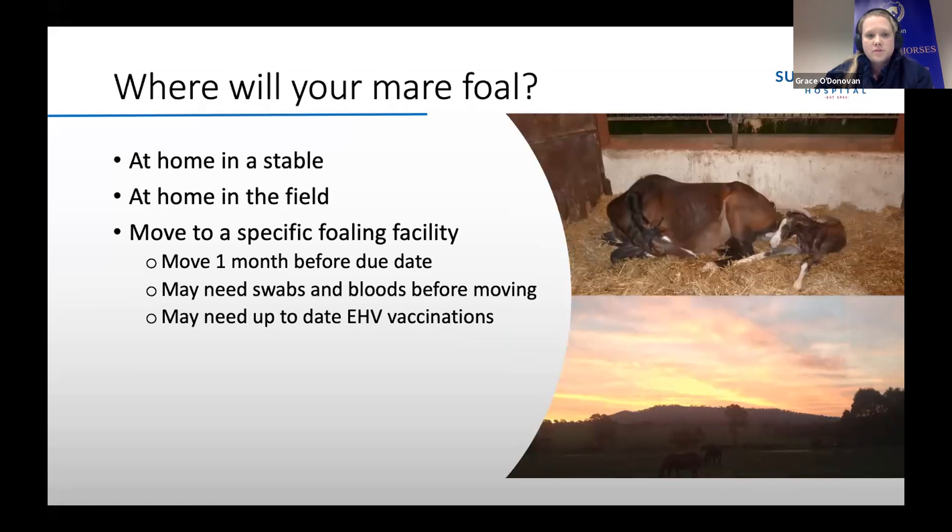If she is going to move to a stud to foal down, it's ideal that she moves one month before her due date. This is mainly to minimise the stress on the mare and will allow her immune system to respond to any pathogens in the new environment. Depending on which stud you go to, some may require swabs for CEM — contagious equine metritis — and bloods for EVA and EIA, equine viral arthritis and equine infectious anaemia, before moving. This is stud-specific, so you need to find out if they require that.